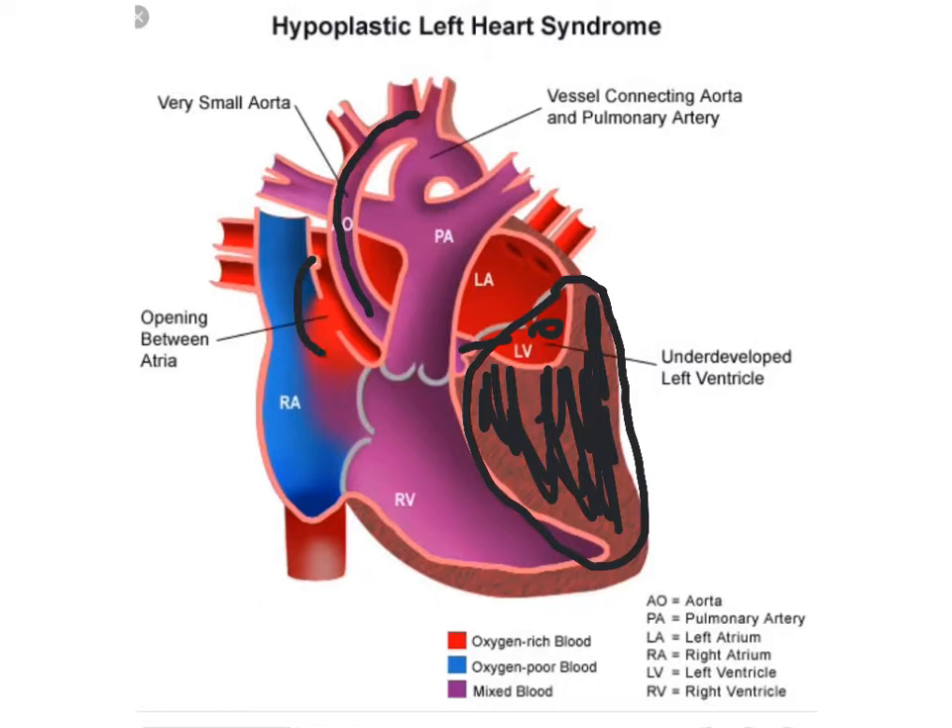You need this ASD desperately — the bigger it is, the better it is. Because that is your only mixing point of blood from the left atrium to the right atrium and out to the RV. You've got blood going from the LA under the PA and through the ASD into the RV, out the PA, and it goes both to the lungs and also through the ductus. Sometimes they call it a vessel because it truly becomes the aorta, but it depends on who's looking at the picture.